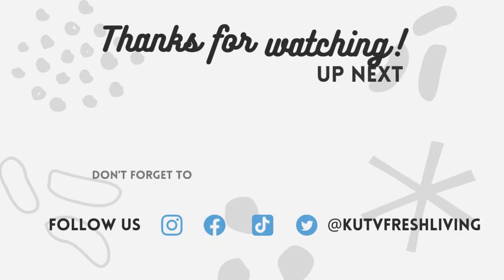Laura and Angie, thank you so much for coming in. We've so appreciated having you. Thank you so much.